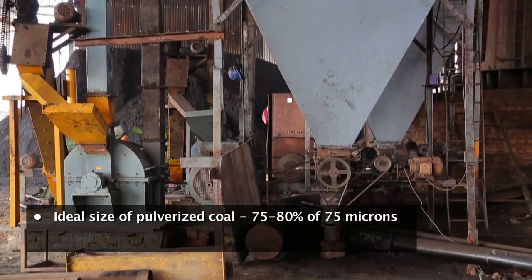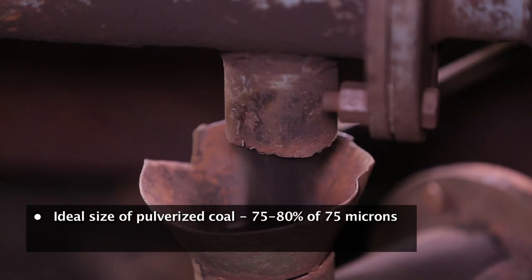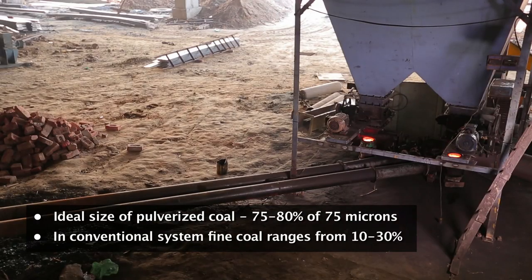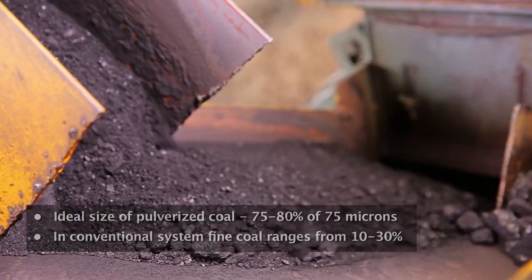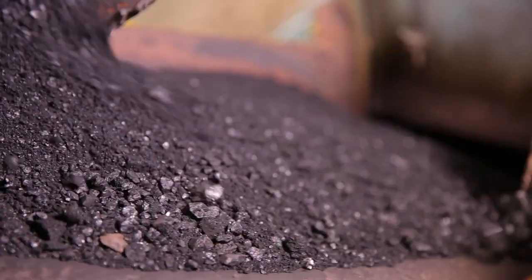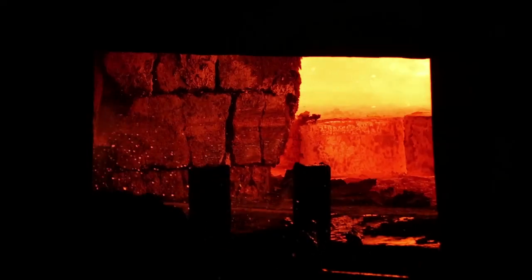The ideal size of pulverized coal should be at least 75 to 80 percent of 75 microns. In conventional systems, fine coal ranges from only 10 to 30 percent of 75 microns. Non-uniform coal particles undergo partial combustion and result in deposition on the furnace walls.